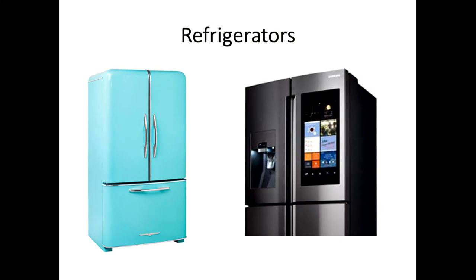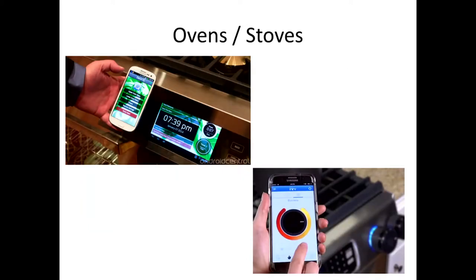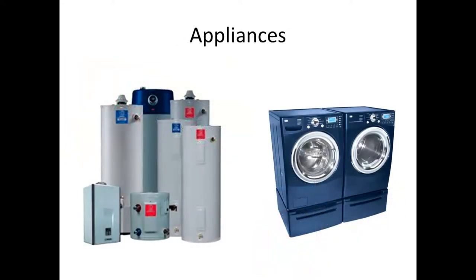Smart refrigerators are out there — Samsung is getting really popular, tying into the whole Internet of Things. Ovens and stoves can also be smart connected. It's not so much those appliances as it is washers and dryers — LG and Samsung are really pushing it.